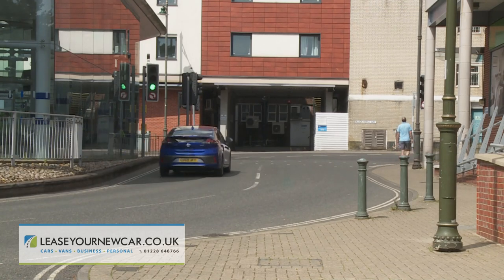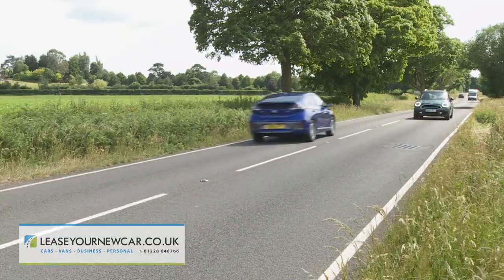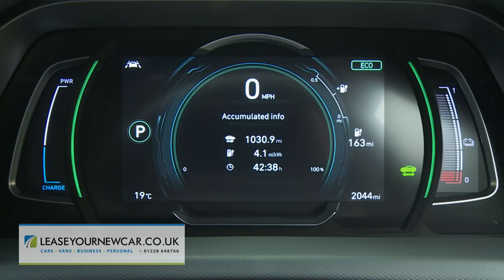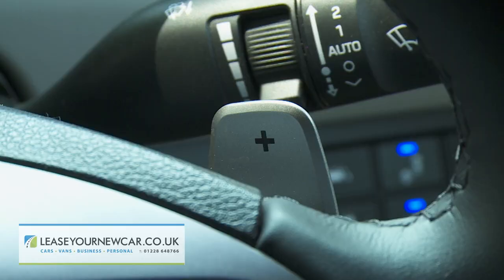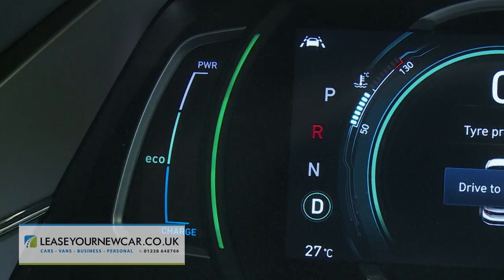Even so, there's nothing particularly rewarding about driving this car — the somewhat lifeless steering rather makes sure of that. To get anywhere near the official quoted 182-mile WLTP driving range, you'll need to use the most sensible of the three driving modes: the green-tinged eco mode, which slightly restricts throttle travel and climate system performance. You'll need to maximise brake regeneration using the steering wheel paddles and keep an eye on the drive indicator, staying in the lower blue charge zone and out of the upper white power section.